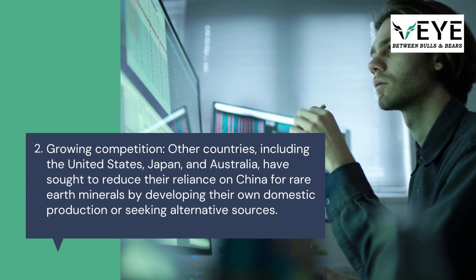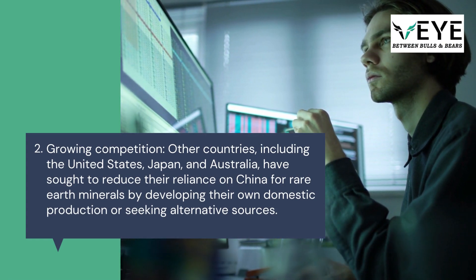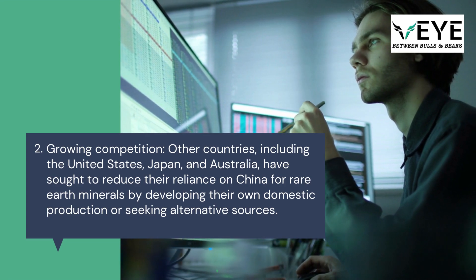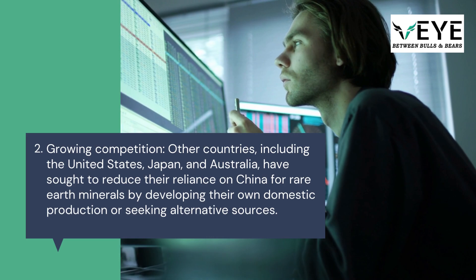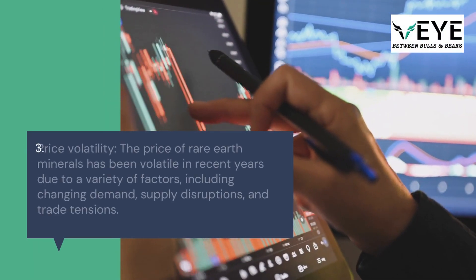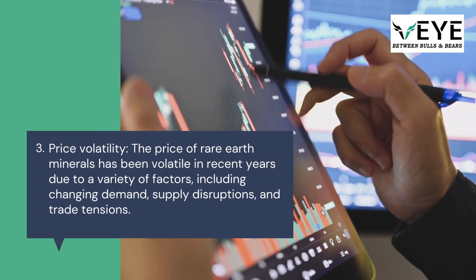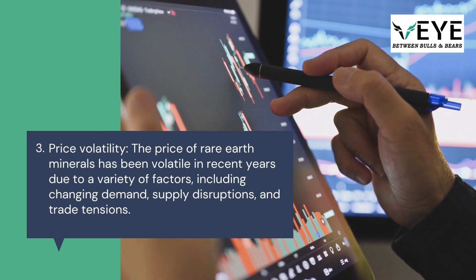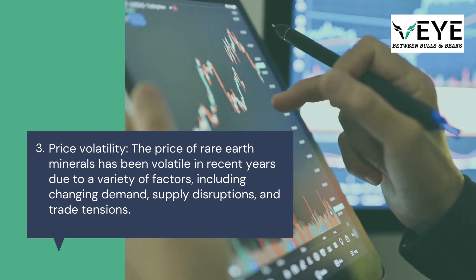Growing competition: other countries, including the United States, Japan, and Australia, have sought to reduce their reliance on China for rare earth minerals by developing their own domestic production or seeking alternative sources. Price volatility: the price of rare earth minerals has been volatile in recent years due to changing demand, supply disruptions, and trade tensions.